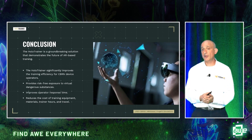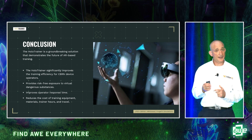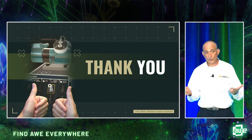In conclusion, the application we've built is groundbreaking — it has revolutionized the way people are able to train for CBRN device detection operations. It provides risk-free exposure to virtual dangerous substances, reduces the cost of training equipment, materials, training hours, and travel — something every industry is looking to do. Thank you very much for coming to our session. We're at booth 736 — come try the application out, we'd love to get your feedback even if you're not a first responder or warfighter. We don't have time for questions here, so come to our booth — we'll talk all day.